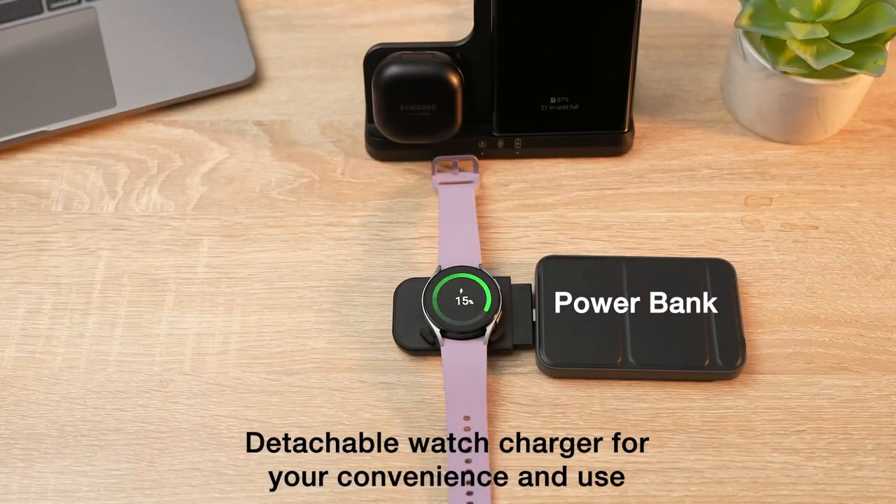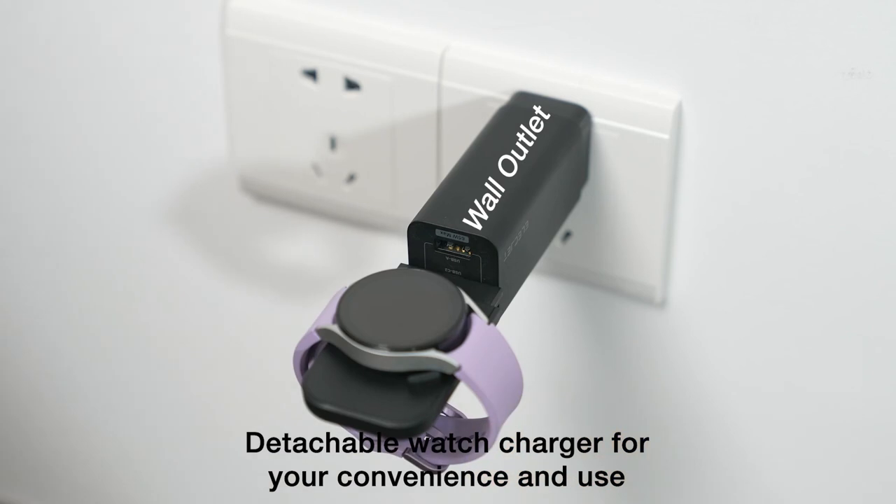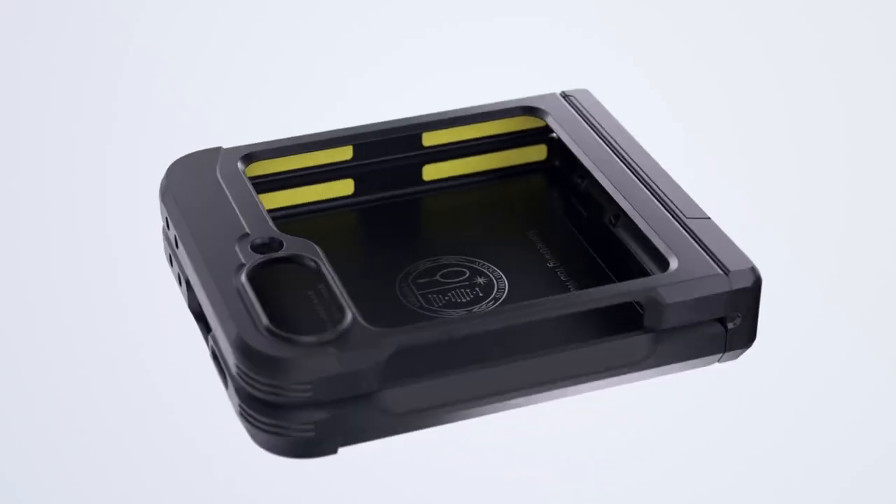Hi, what's up everyone! In this video, we will talk about the best Galaxy Z Flip 6 accessories you can buy on Amazon. Links are in the description, do check them out. So let's get started.